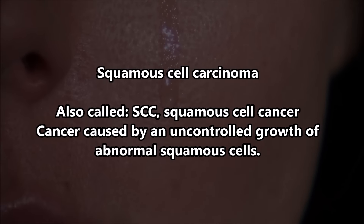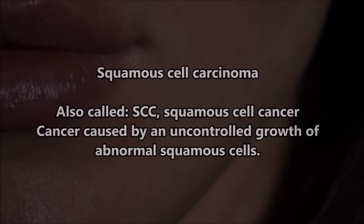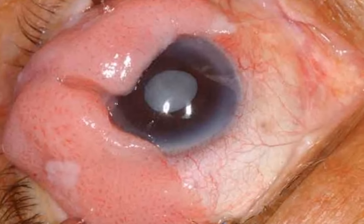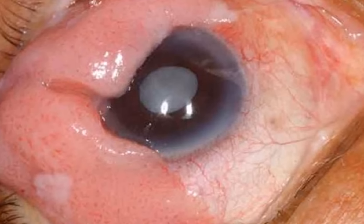This next person has a horrible case of squamous cell carcinoma on their eye — it's ocular. I can only imagine the pain that she has to go through on an everyday basis.